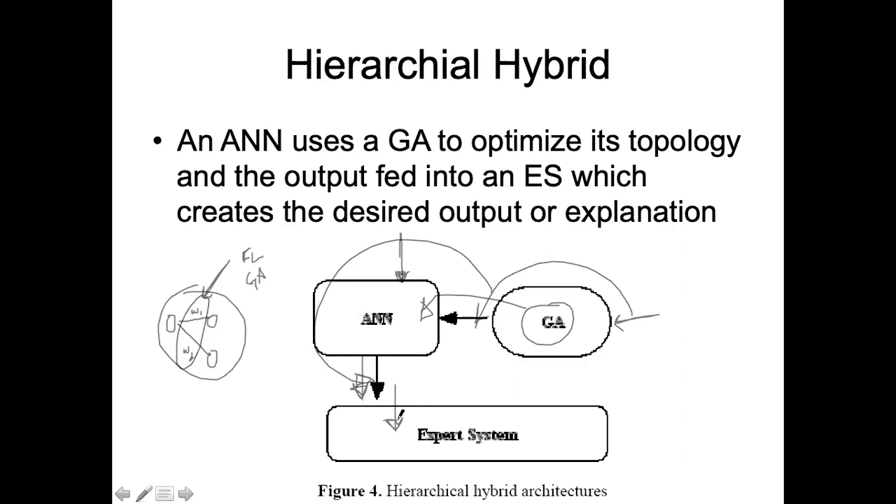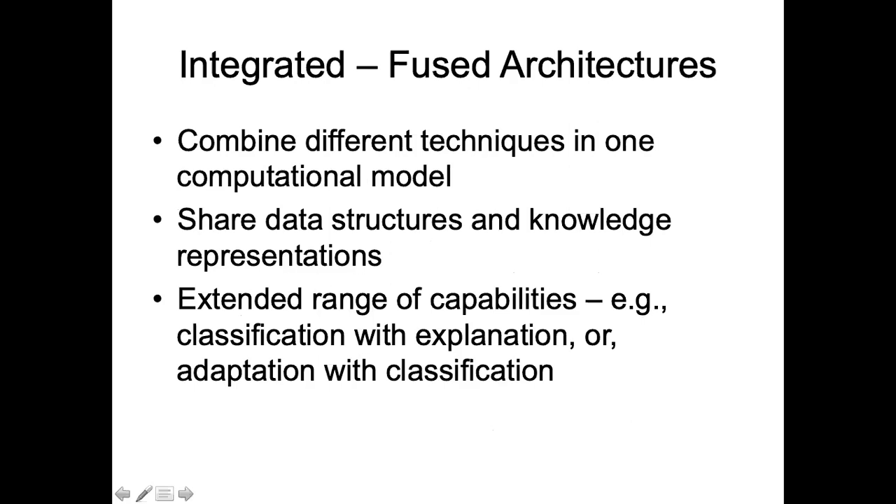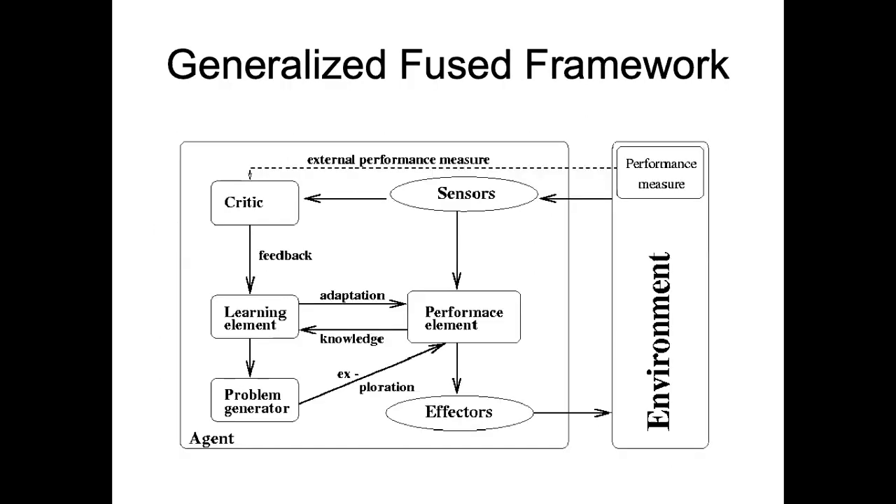Transformational integration and hierarchical integration are two types. The third type of integration is called the fully fused integration approach or fused architecture, where these techniques are actually combined together — one technique is embedded into another.